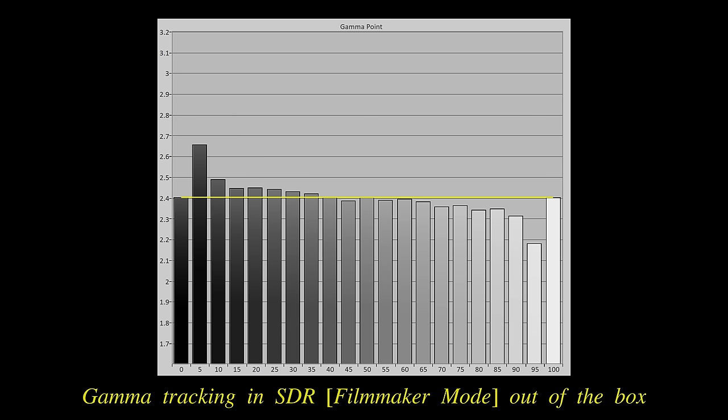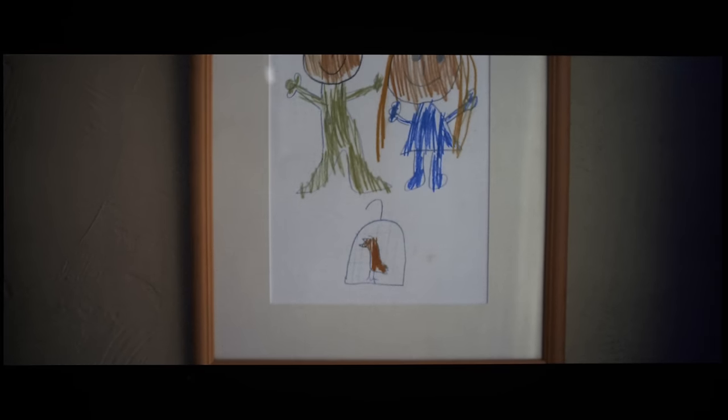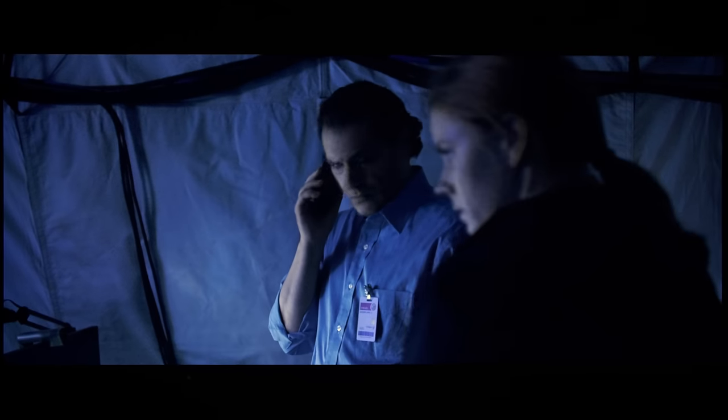Two mitigation methods were employed by Philips engineers. One, they made shadow detail look darker than reference; and two, they applied stronger dithering below a certain luminance threshold to also improve gradation, which you can clearly see on this grayscale ramp pattern from the DisplayHDR app. As a result, dark scenes would appear slightly noisier, but at least near-black flashing artifacts would be suppressed more effectively than on previous Philips OLEDs.